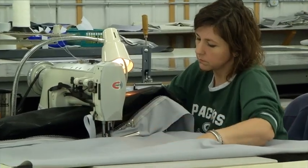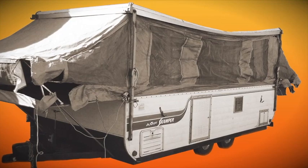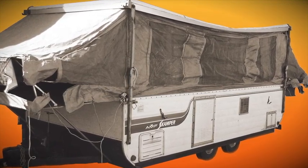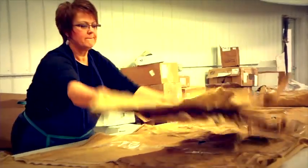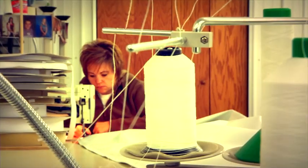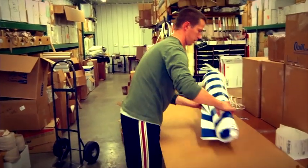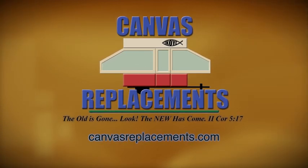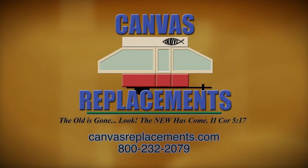Is your pop-up camper canvas getting a little worse for wear? Don't fret — just call the friendly folks at Canvas Replacements and their experienced staff will cut and sew you up a new one in no time. Canvas Replacements: your number one source for all your pop-up camper canvas needs. For more information, visit canvasreplacements.com or call them at 800-232-2079.